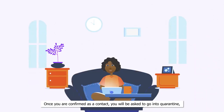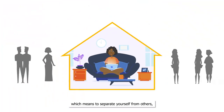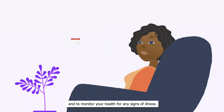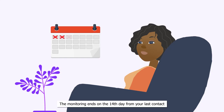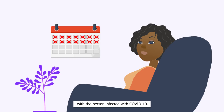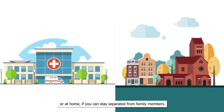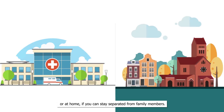Once you are confirmed as a contact, you will be asked to go into quarantine, which means to separate yourself from others and to monitor your health for any signs of illness. The monitoring ends on the 14th day from your last contact with the person infected with COVID-19. Quarantine can take place in a special facility outside of your home or at home if you can stay separated from family members.